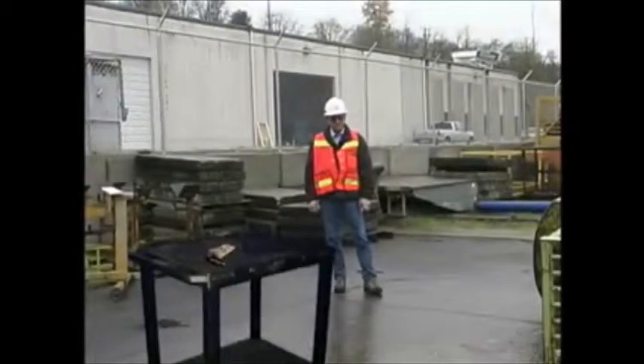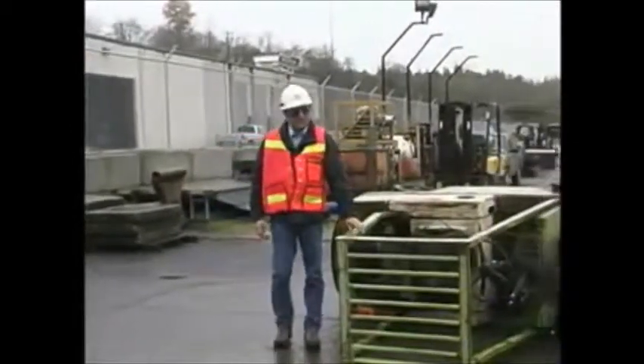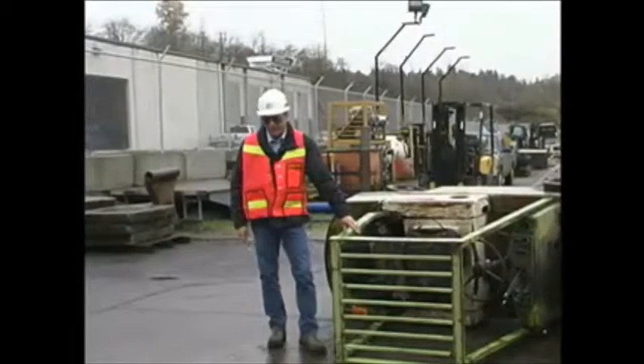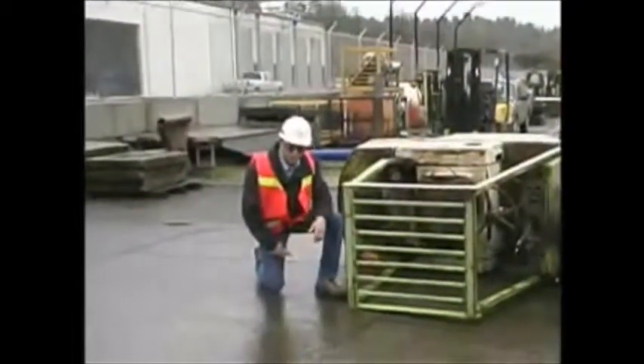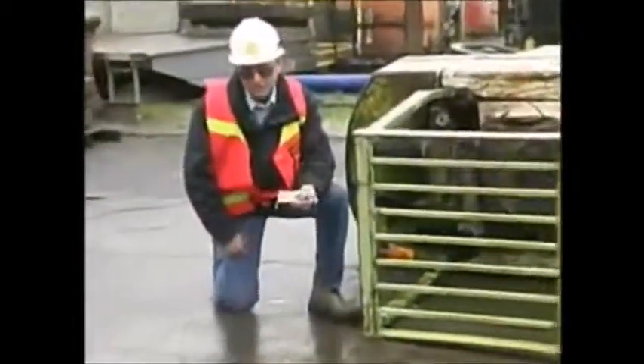This is something most of us don't want to watch because it gets pretty gruesome. But that's essentially what happens in a large percentage of forklift accidents. As safety and health specialists for the Department of Labor and Industries, we investigate forklift accidents. In a large number of these, the driver has been crushed between the overhead guard and the ground — just like a mouse in a trap.